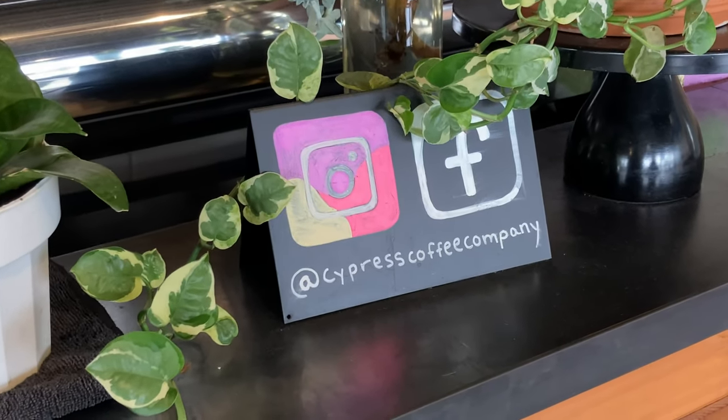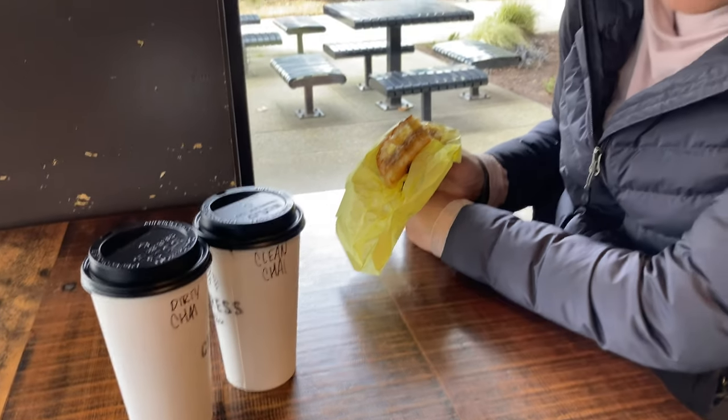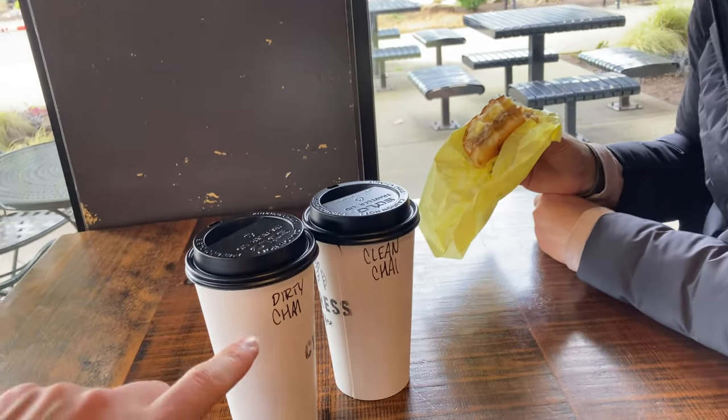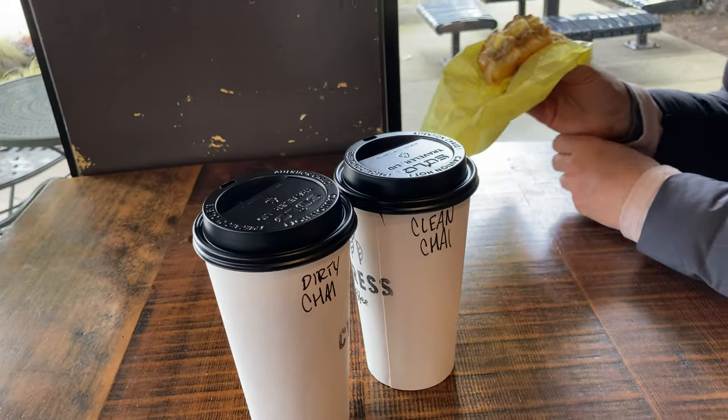We're at the Cypress Coffee Company in Eastgate in Bellevue, Washington. You should stop by here when you get a chance. The breakfast sandwiches were delicious, very tasty. And here's a dirty chai, which is chai mixed with coffee, and this is a clean chai, which Meg asked for. They thought it was funny that I called it a clean chai. We were thinking about including Bible verses in Meg's future art productions.